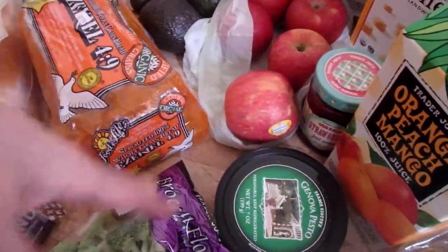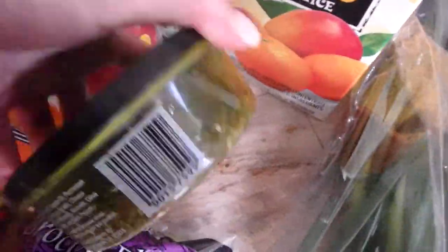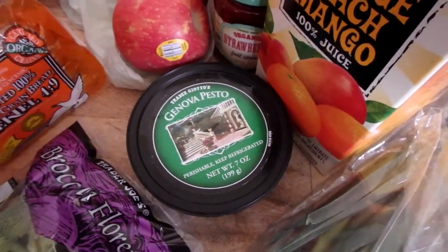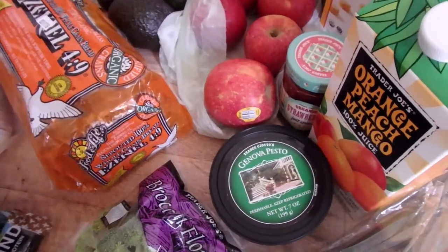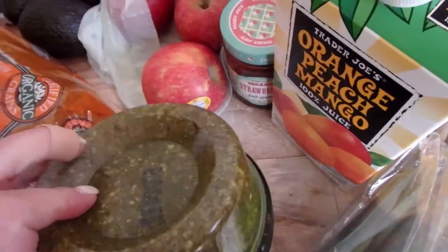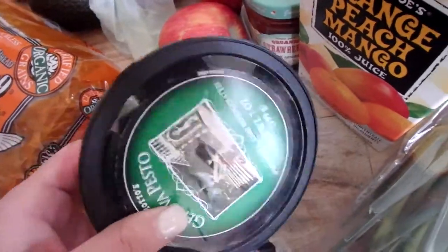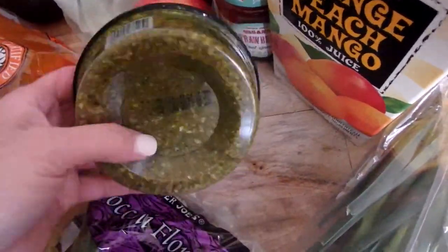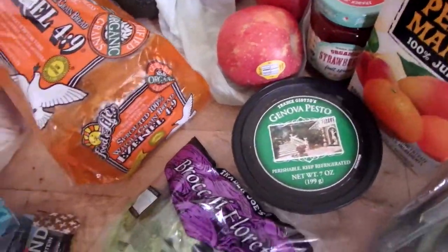Pesto. I was at Costco and a girl came up panicking asking if they stopped selling the pesto — she was horrified at the thought of their fresh pesto not being in stock. But here it is at Trader Joe's. I love this stuff. I do make my own pesto, but I like to have a convenient one on hand. I actually have a video on my own pesto — but if you don't want to make yours, this is an excellent alternative.